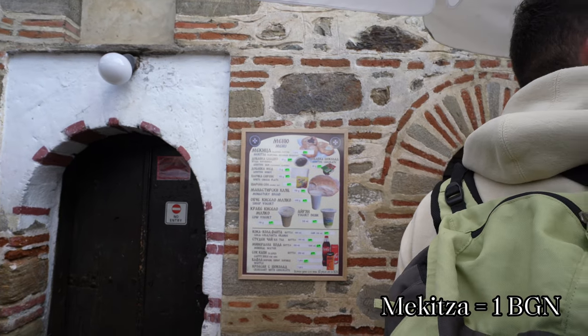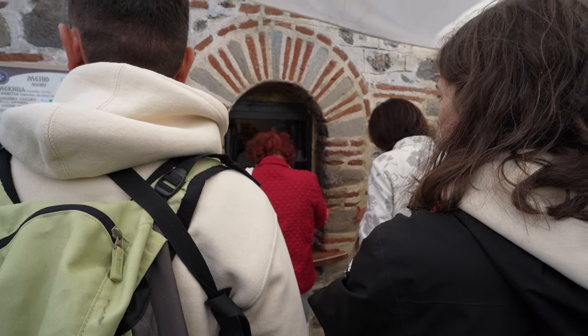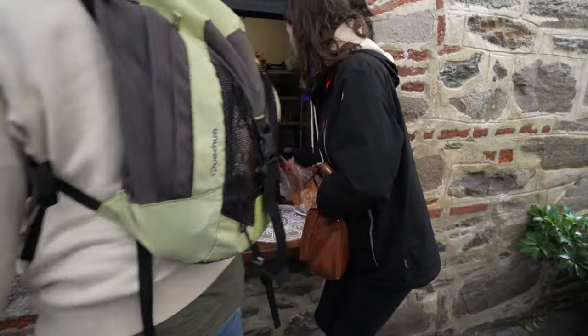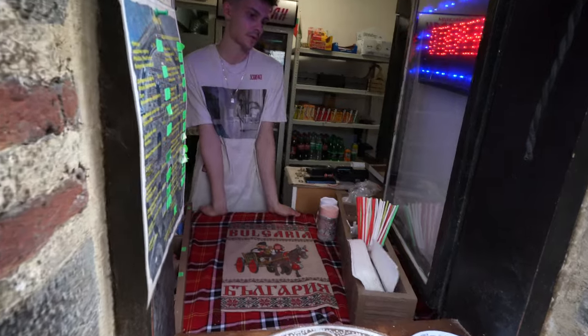It's so cheap — it's only one left. How are you gonna get monastery bread? We're almost there. Almost. Okay, I think it's our turn. We're here — two Makitsas and one yogurt drink.